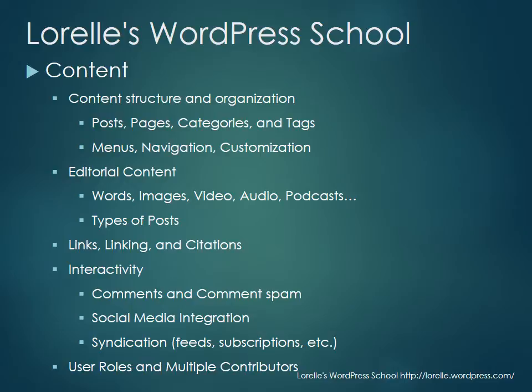We'll cover all the different types of posts you can publish on WordPress. If you're new to WordPress, you're going to understand how to do this. If you are a WordPress designer or developer, you're going to learn how to accommodate clients who put all different kinds of content into WordPress.